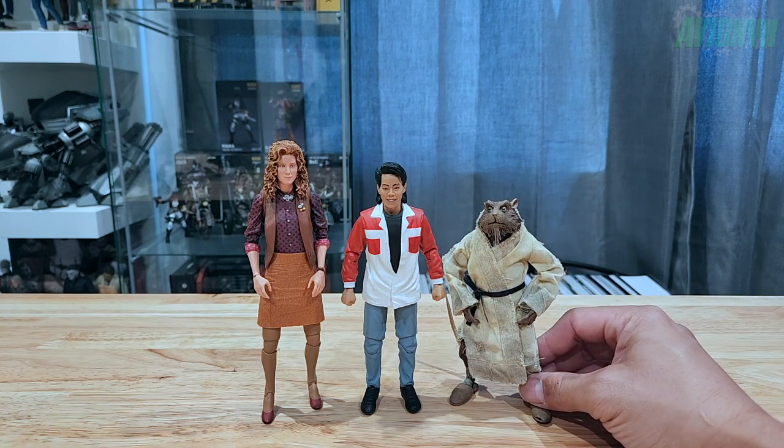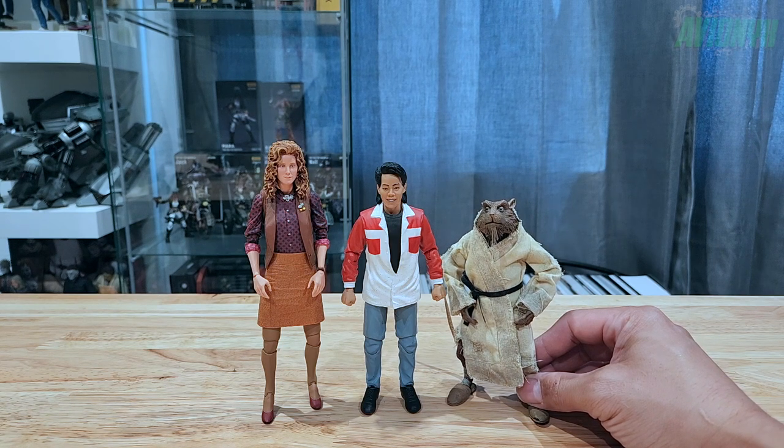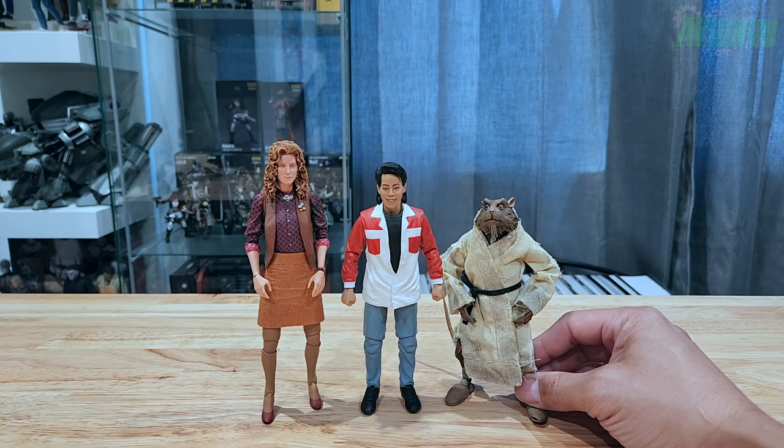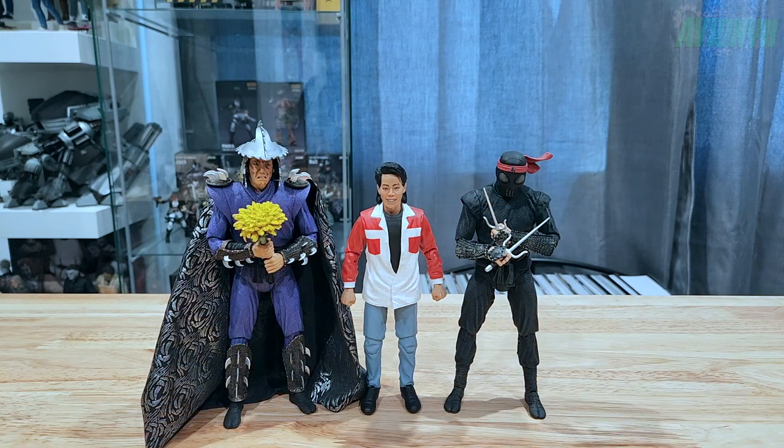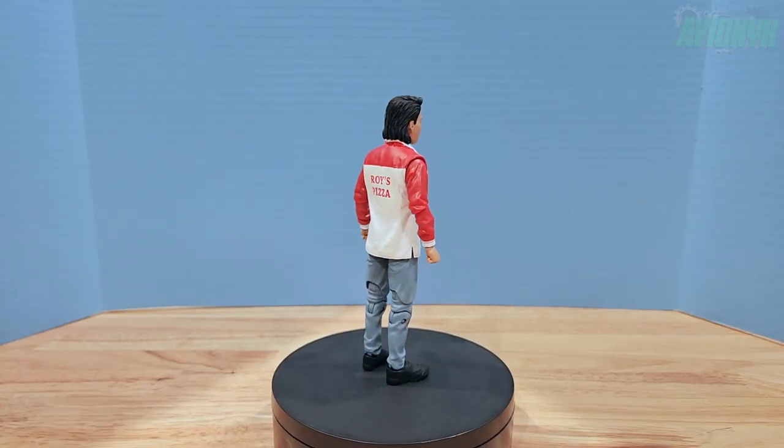I'm hoping we get the April O'Neill who starred in the second movie soon, because Ninja Turtles 2: Secret of the Ooze won't be complete without her. And there's Keno with Shredder from Secret of the Ooze and a foot soldier.